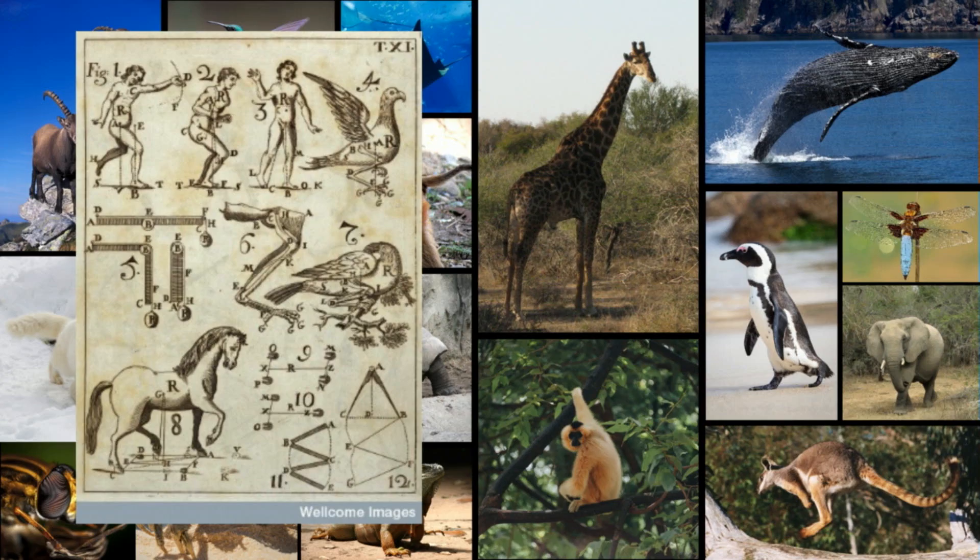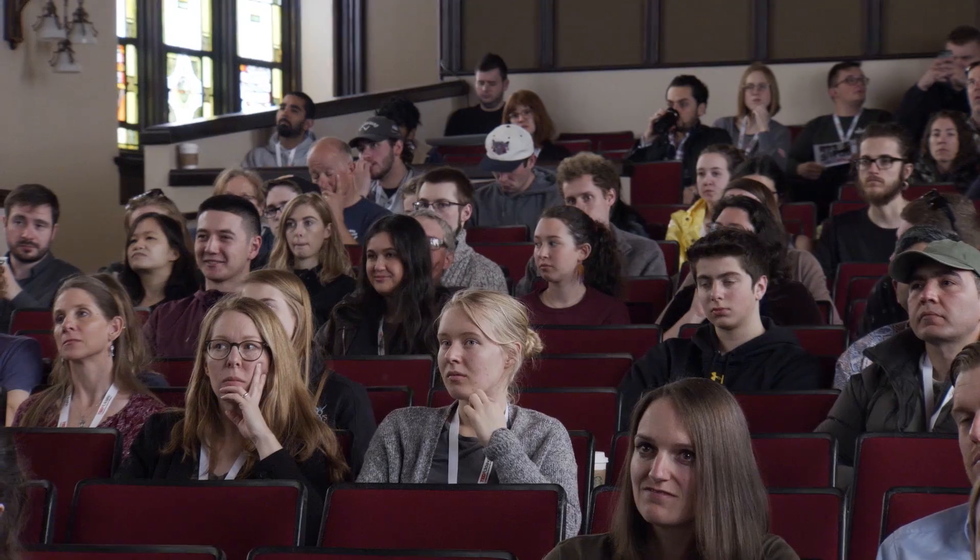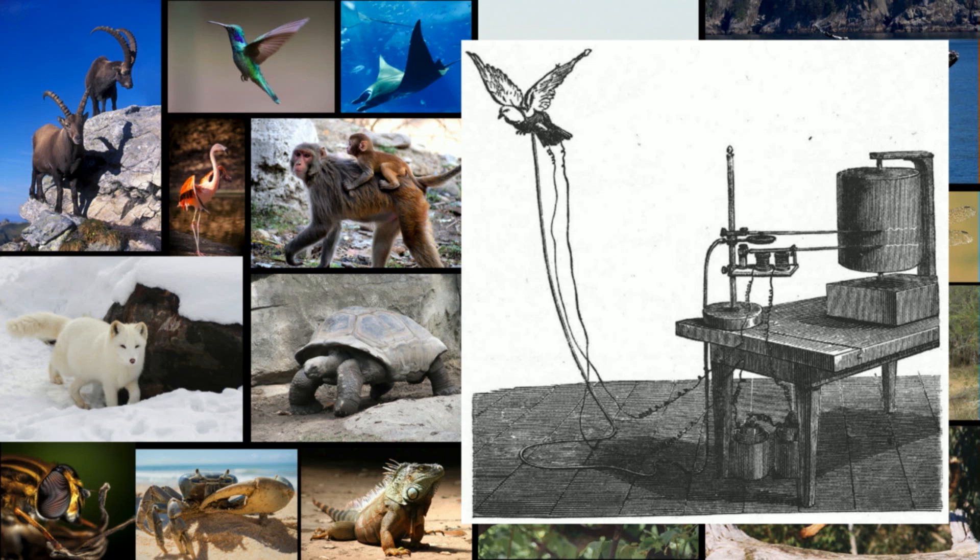Since that time, several pioneering researchers have advanced the field, like Giovanni Borelli, who published his own works, De Motu Animalium. In these, he applied the principles of physics and mathematics to the understanding of form and function of both animals and humans. And my own personal hero, Etienne Marey, whose incredible creativity and numerous inventions have paved the way for how we study animal locomotion today.